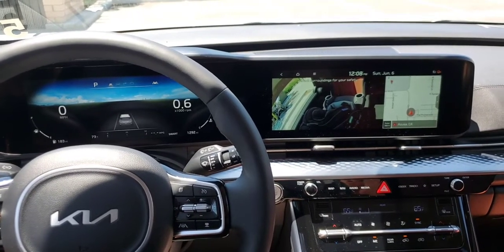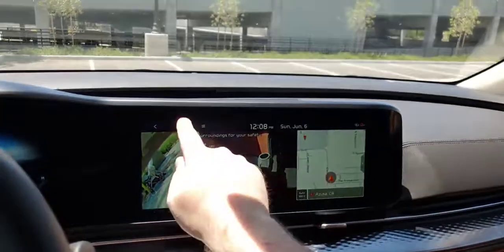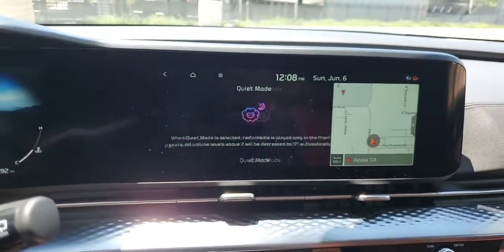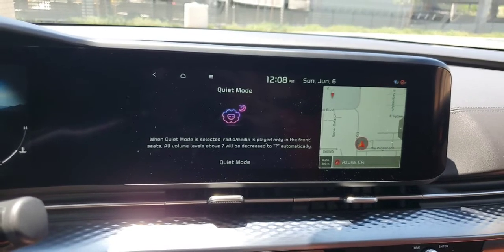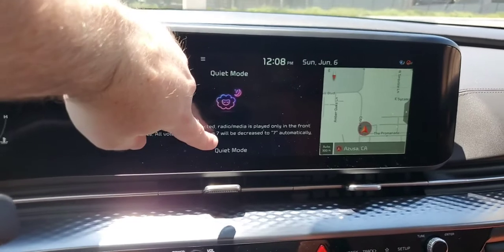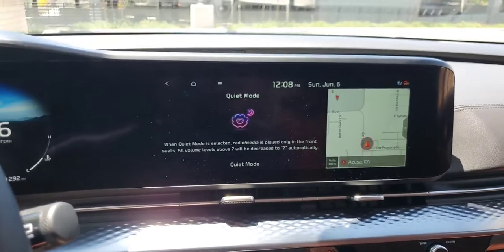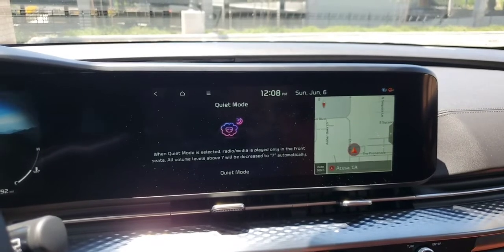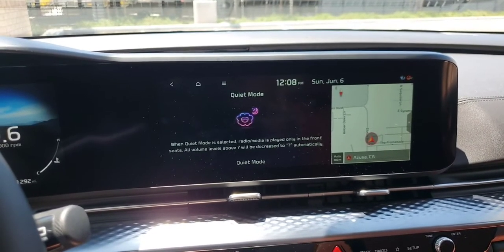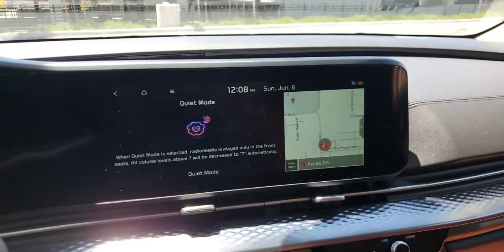Quiet mode has been advertised a lot. It makes it so that only the front speakers are playing music with no noise in the back, and it also automatically brings the volume down to level seven — one of the lower levels — to keep your passengers happy.